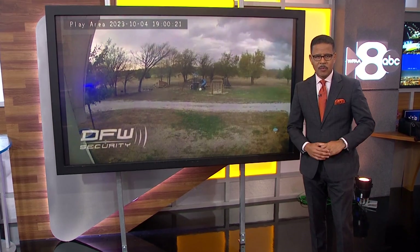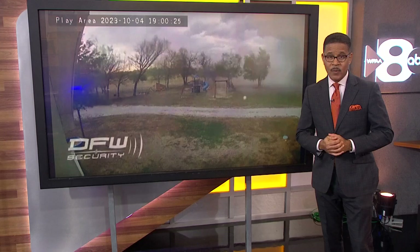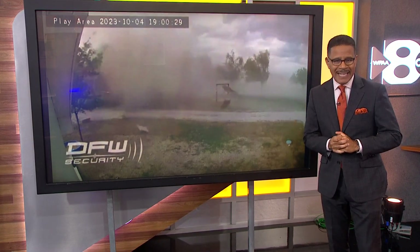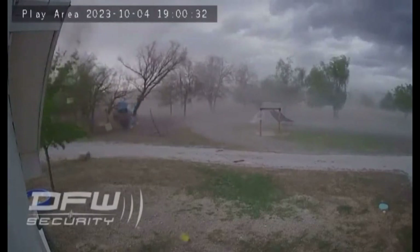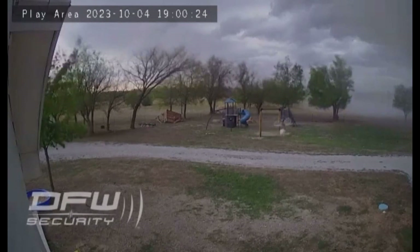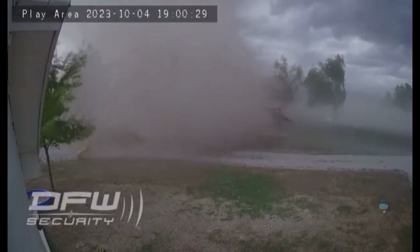Let's get back to weather here this morning. We are getting a closer look at more video from the storms that we had on Wednesday night. Take a look at these swirling winds that engulfed a playset, tearing it into pieces in just seconds. Blake Rutherford sent us this video and says the playset was just built earlier that day.